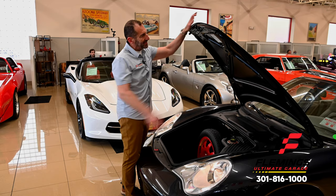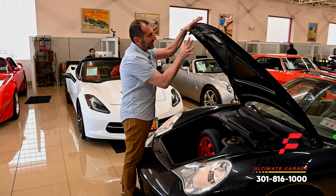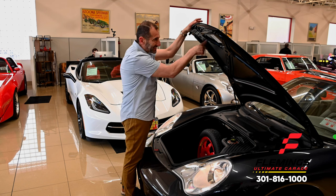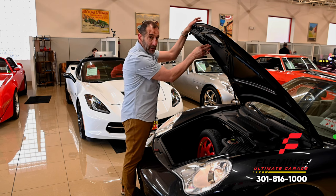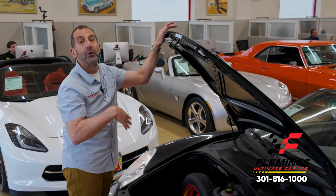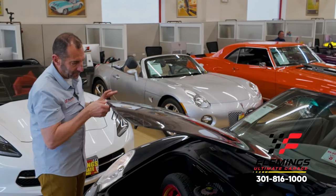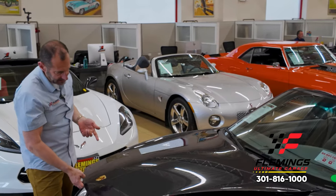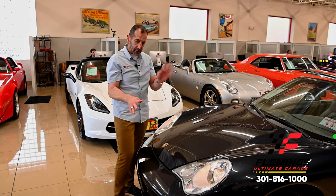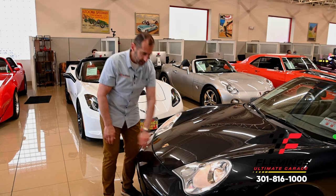This is an important sticker right here because this has all the options on the car. If this car was in an accident and this hood had been replaced, this sticker would be gone because you can't buy this sticker. This is how they build the car at the factory. The fact that it's still on there shows you that we have a nice, original, unmolested car that looks great. These hoods are light and they won't close on their own, and you don't want to slam them. The way to close it so you don't get handprints all over the car is put your hand right here and boom.